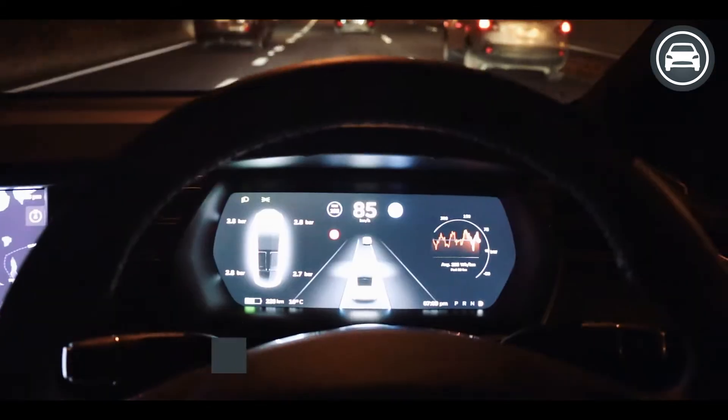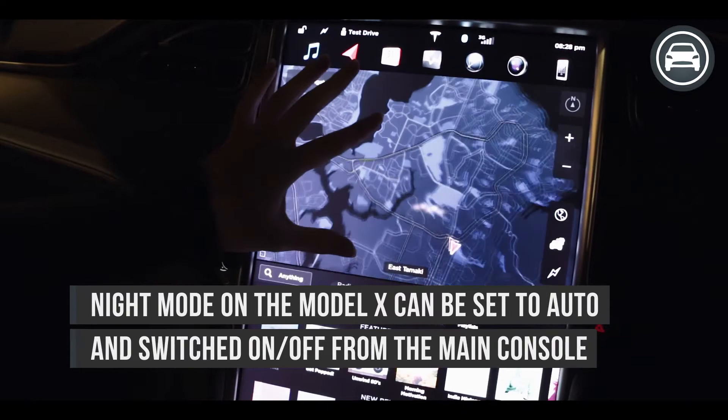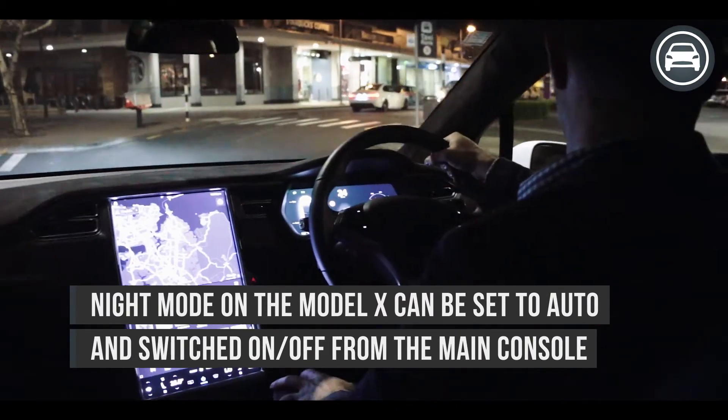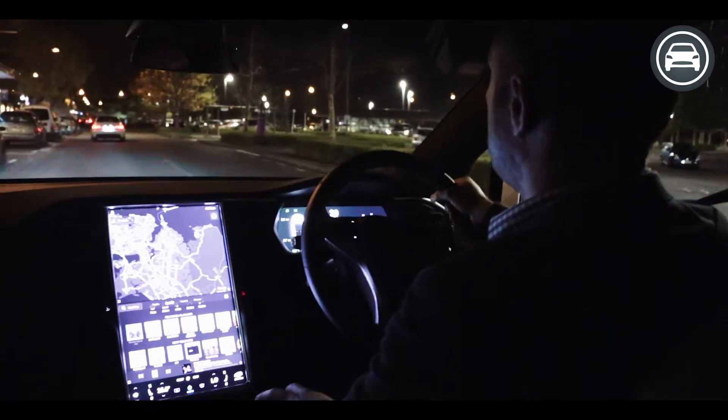Very cool car — I'd love to get one myself. Hopefully, maybe. When it comes to driving at night, the main display panel in the Tesla automatically adjusts so it doesn't become too obtrusive on your eyes and distract you. Also, the lights are completely automatic, which makes driving around in the evening a complete breeze.